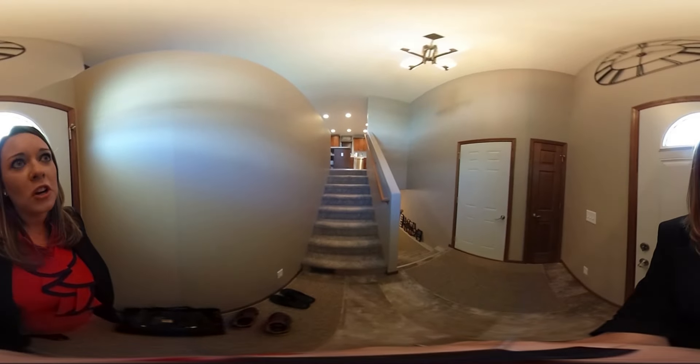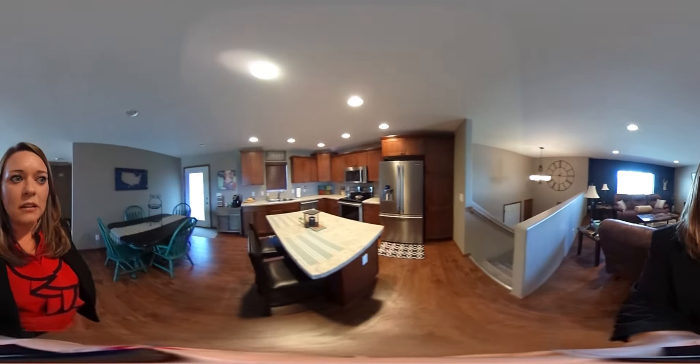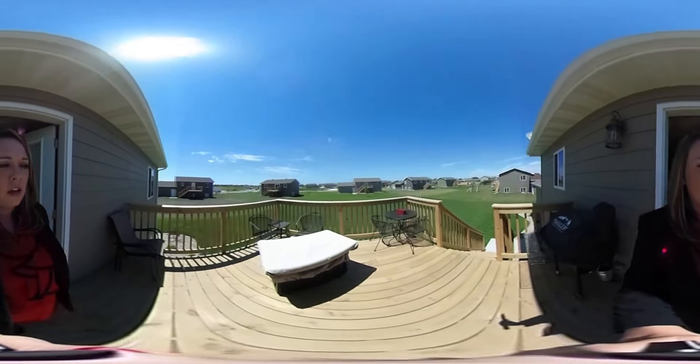We've just come inside the new construction. We'll head upstairs to the first level. A few of the upgrade choices you have are the island inside, pendant lights, beautiful stainless steel appliances, a look at your dining and living room, and we'll take a step out on the back deck. Standard size deck, can be upgraded if you choose.